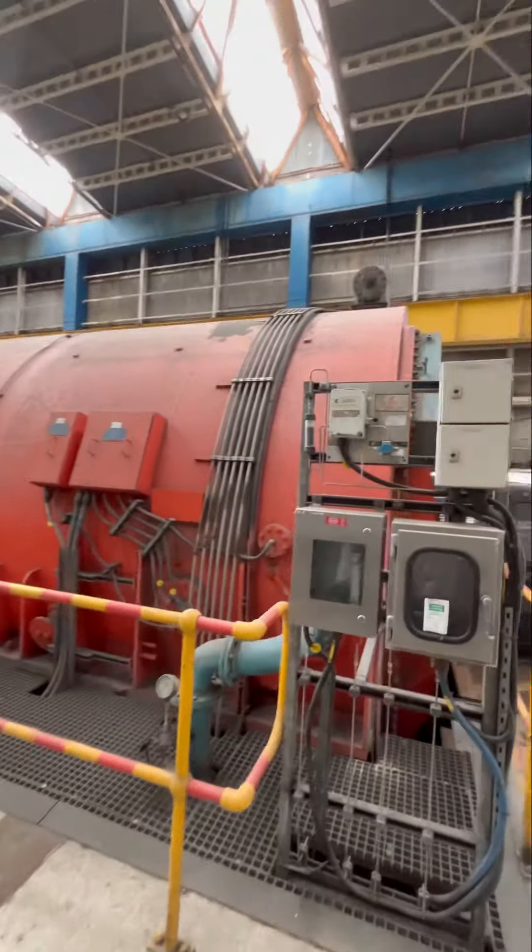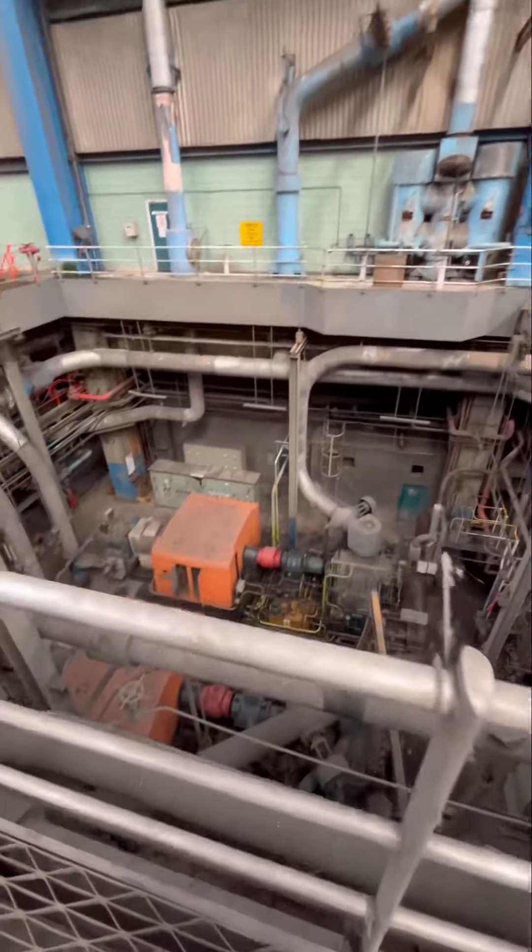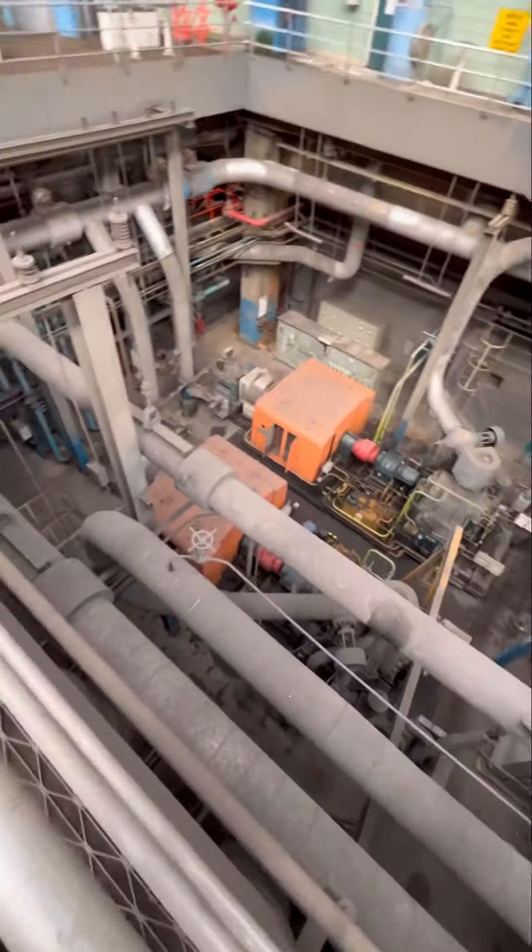Absolutely crazy. Look at the place. Insane. I've put it in wide angle so you can get a look at how big this place actually is.